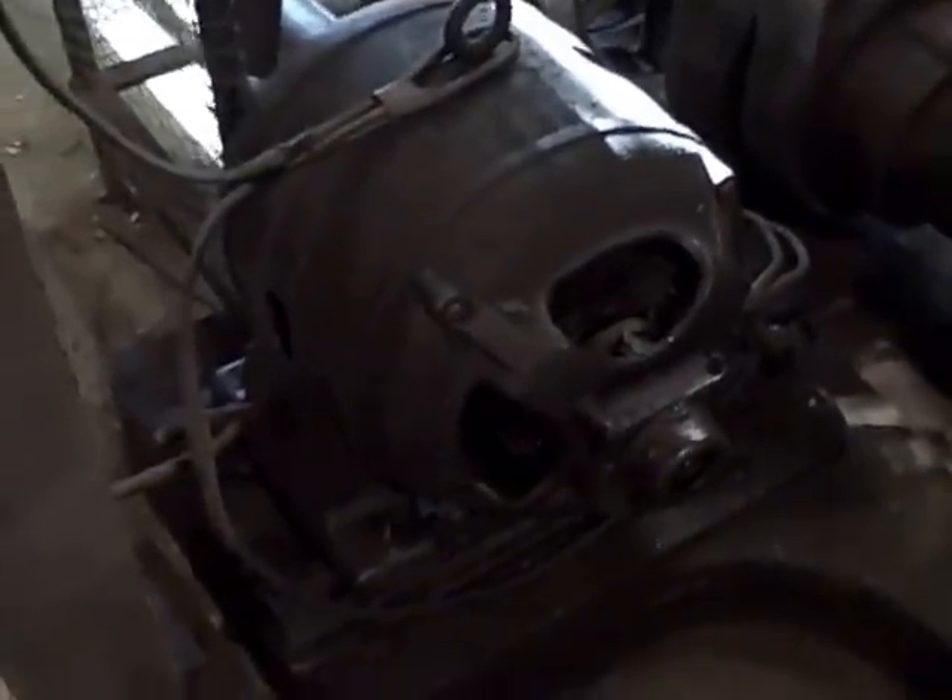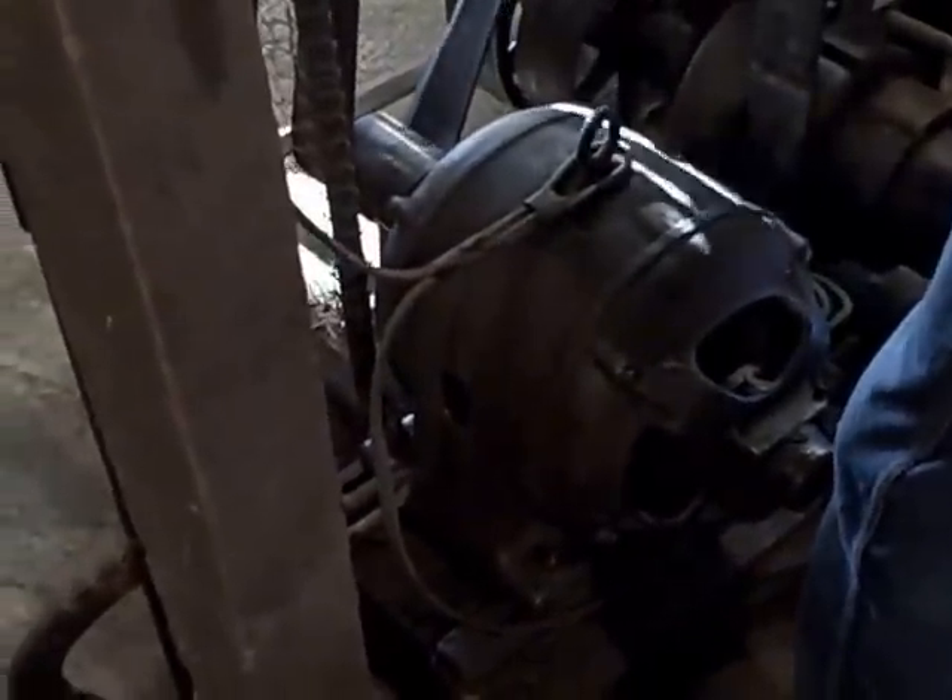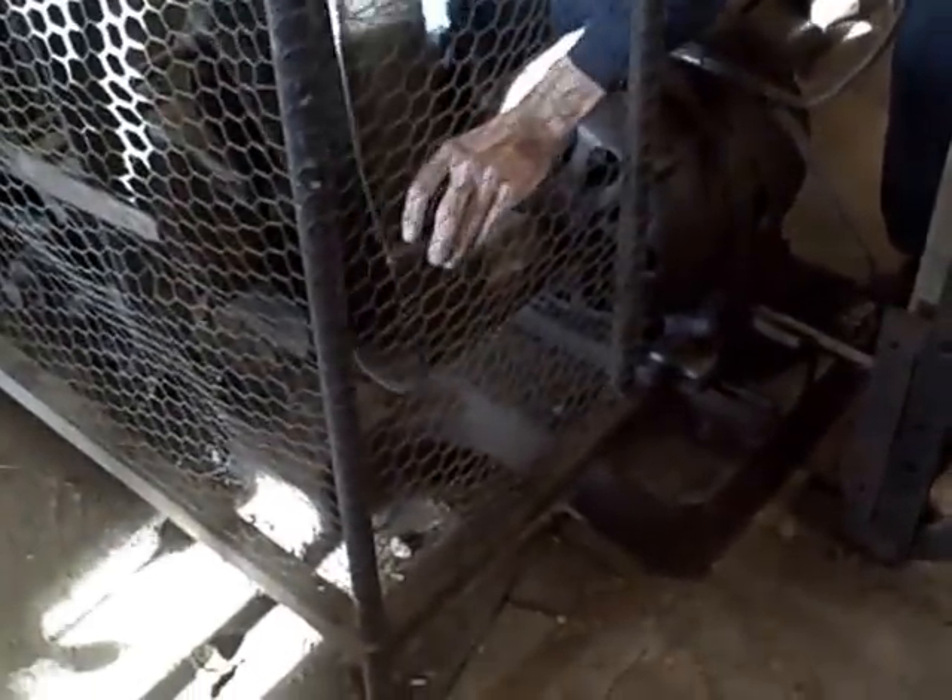Is that a General Electric motor? I think it's a Wagner. What's the cost to fire it up? Well, let's see — I can do it. I have to do a little adjusting here. The motor has a bad spot on it, so we have to get it in a certain spot to start the motor.